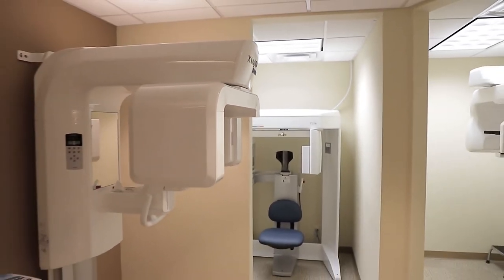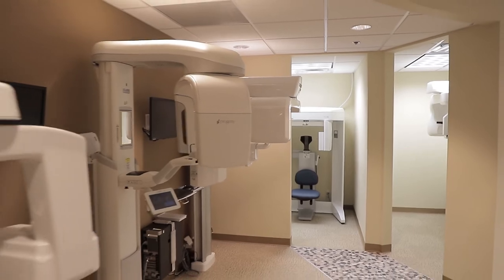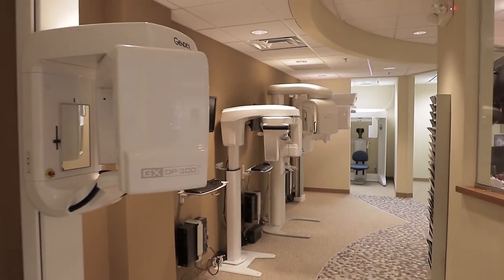We're going to go to the digital room now. This is really my favorite part of the tour — a room full of digital equipment. Digital pans are obviously the norm and have been for a while, but 3D CAT scans — also known as CBCTs — are becoming standard of care, and I believe they are standard of care.